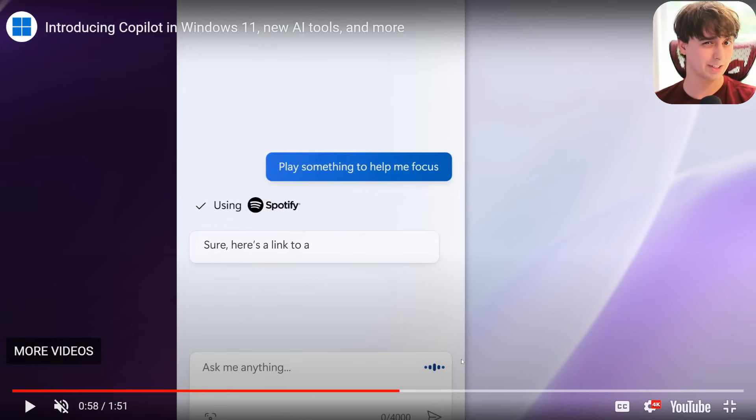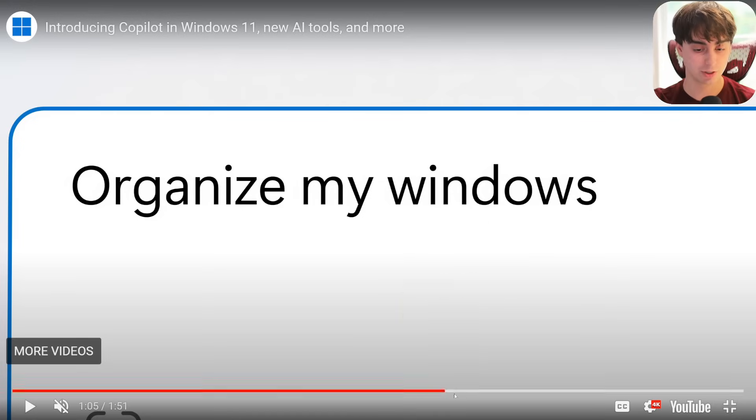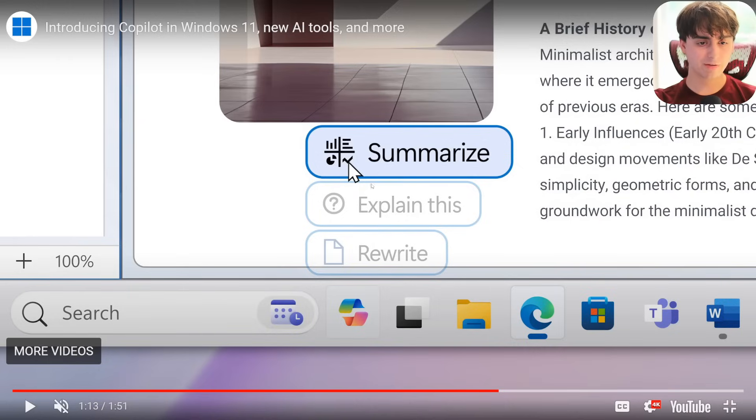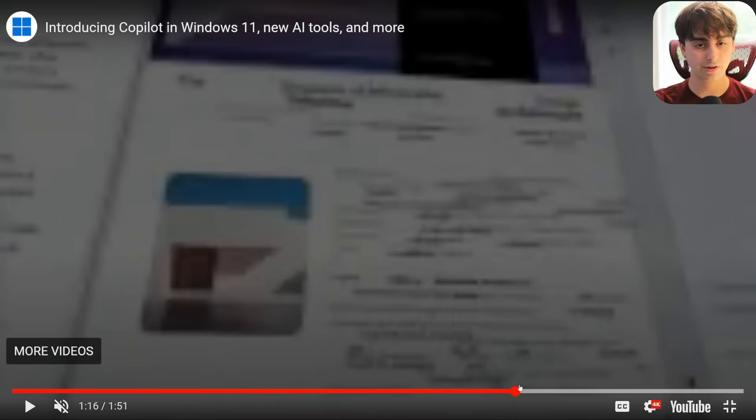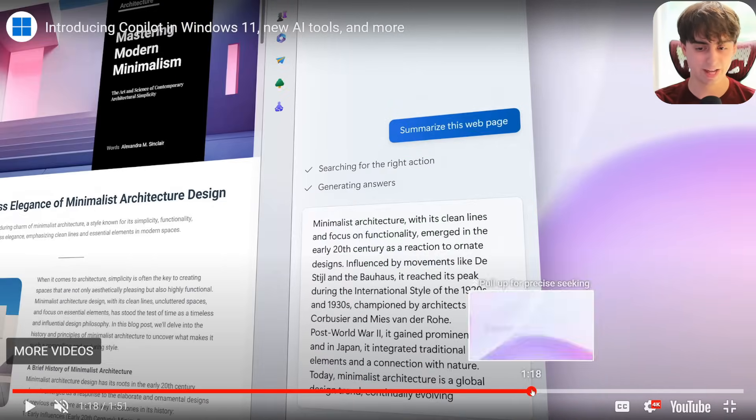Is that because Spotify directly integrated with Copilot, or is it because Copilot can sneakily go in and knows how to adjust things in your Spotify app? That's one we'll definitely have to test out. They also show organizing your windows — you can have a bunch of different windows messily open and it will apparently move them directly for you, which is pretty crazy. They also have text features like explaining things, rewriting things, summarizing things, and this works directly with the Microsoft Edge browser.